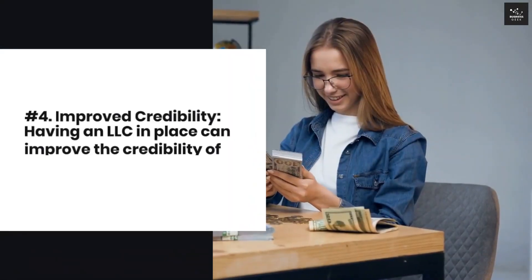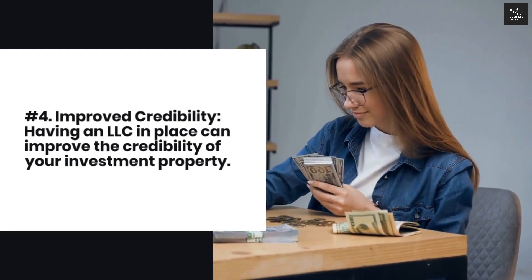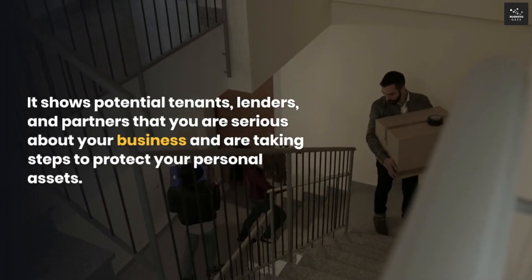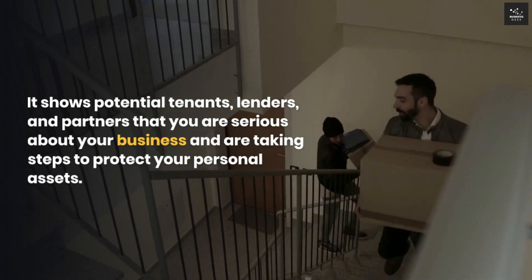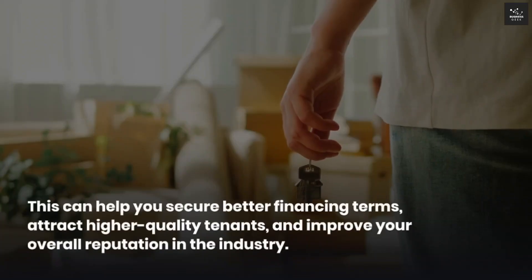For improved credibility, having an LLC in place can improve the credibility of your investment property. It shows potential tenants, lenders, and partners that you are serious about your business and are taking steps to protect your personal assets. This can help you secure better financing terms, attract higher-quality tenants, and improve your overall reputation in the industry.